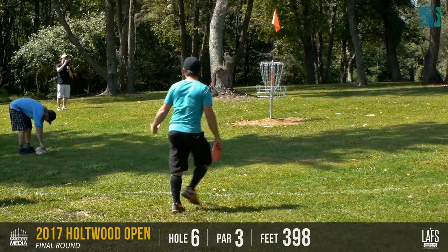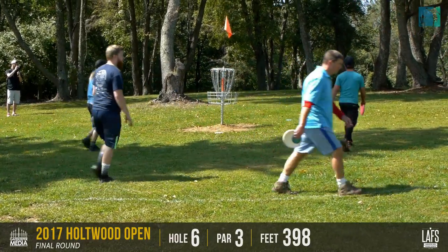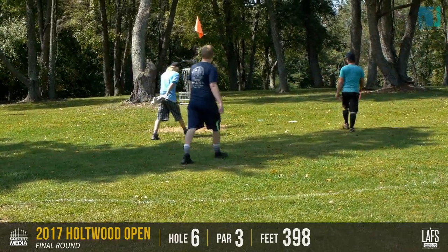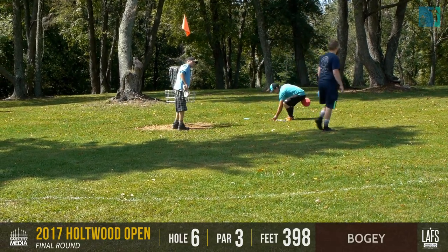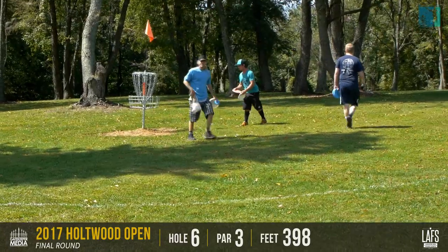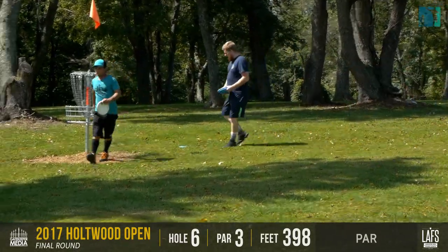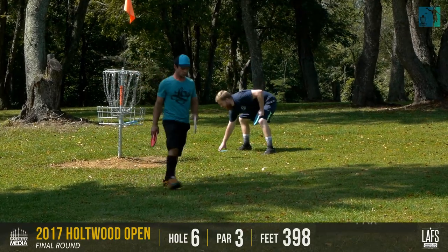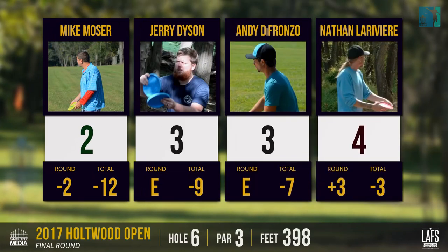Nate taking his third putt there? I think so — that is rough. I don't think I've sixed this hole yet, but I'm pretty sure I've fived it at least once. Andy and Jerry are going to tap theirs in — they got easy threes and they'll both stay at even. Nate's going to plus three. Mike's minus two with the deuce — that's a great two to get. Yeah, it's not always a gimme two.